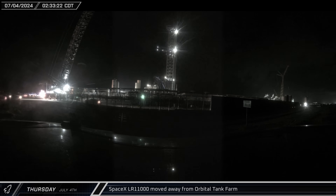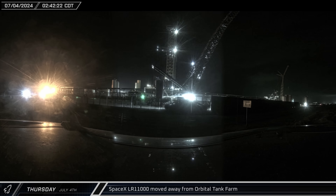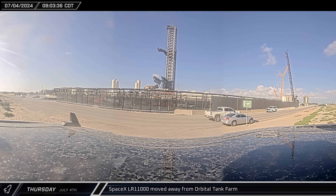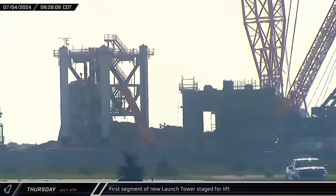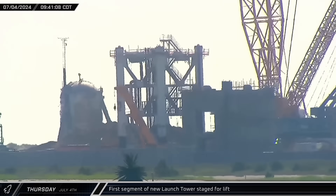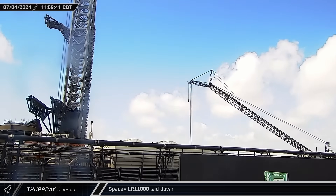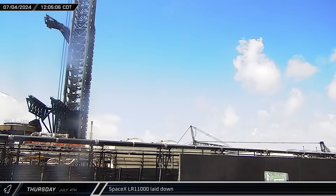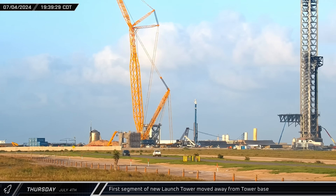The 4th of July saw SpaceX's LR-11000 crane moved away from the orbital tank farm now that the scrapping work was completed, making its way to the staging area near the D2 gate before being moved to the location of the old landing pad. The first tower section was also repositioned to make way for the Sarens crane to be laid down in preparation for the upcoming storm. The SpaceX crane began to lower its block and boom, laying flat for safety against high winds as workers prepared Starbase for the forecast arrival of Hurricane Beryl. The tower segment at the pad was then repositioned away from the base later in the afternoon.